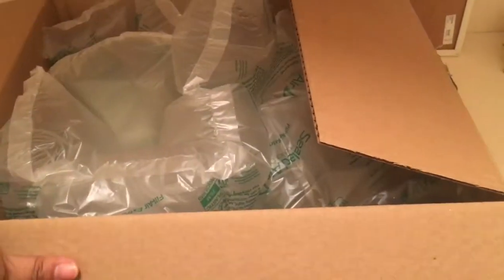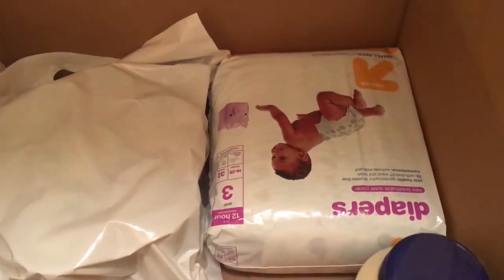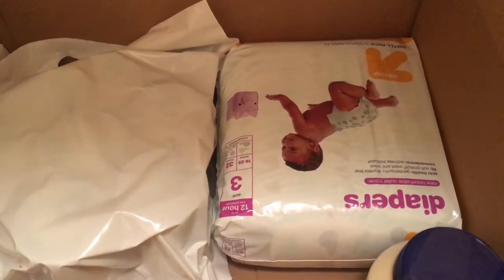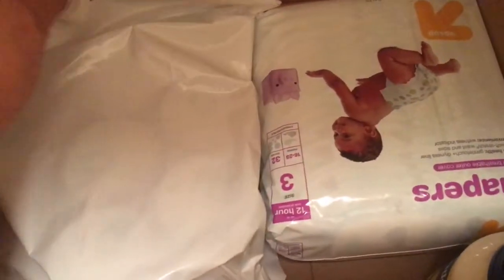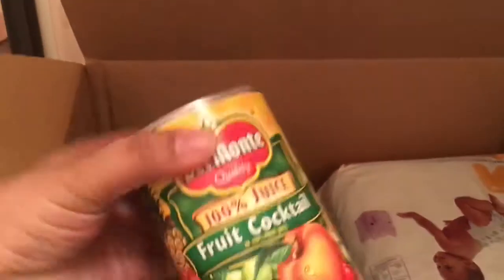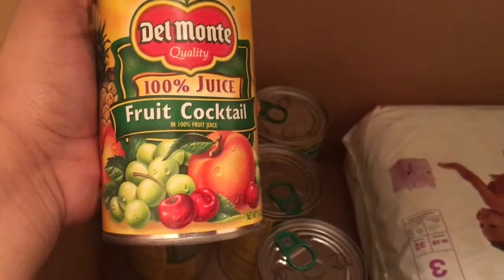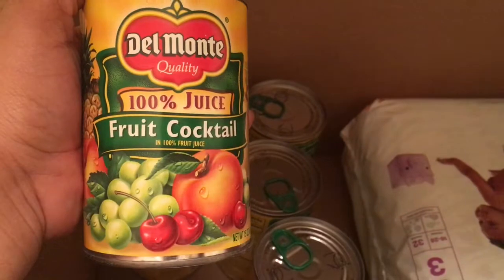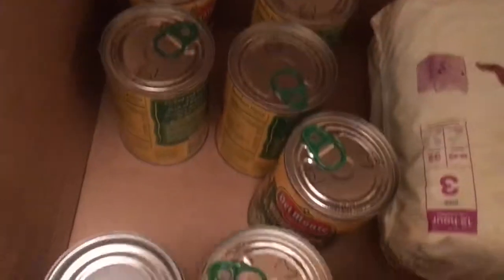We are moving on to box number four. As usual they put all that paper wrap in. These diapers are the brand Up & Up — they're a Target brand and they're only $4.99, and they work really good. I bought these for my baby. I also bought mayonnaise and some more canned fruit. This fruit cocktail is not in heavy syrup — it's in 100% juice. These usually range from $1.79 to $1.99 and Target had them last week for 99 cents, so I took advantage and got seven — the computer limited me to seven.